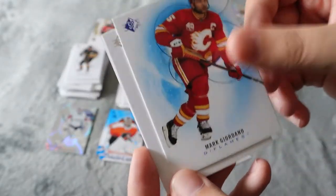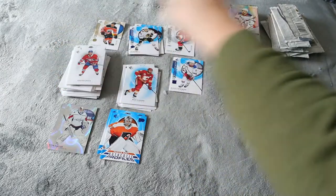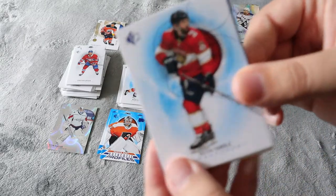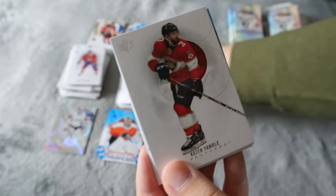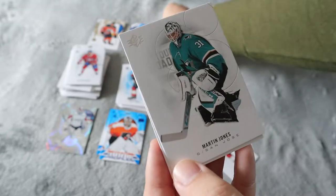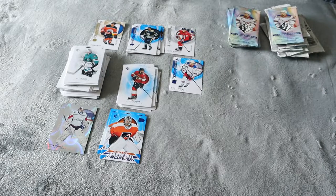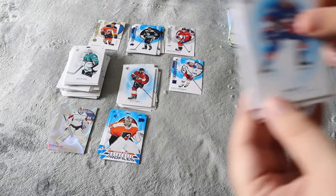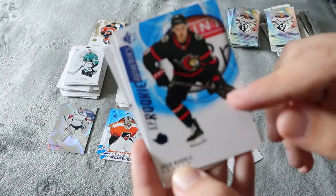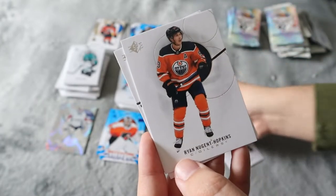Mark Giordano — back when he was with Calgary — that's awesome, the blue variant. Druin and Aho. We have Keith Yandel — who recently retired — in the blue, and Keith Yandel in the silver as well, that's really cool. Liam Foudy SP rookie. Martin Jones and James again. Now we have Anders Lee in the blue. Zucrello. Josh Norris SP rookie — this is one that I was wanting. I did want either an auto card, numbered card, or a jersey card, but it's nice to have this one too, so that's going in my personal collection.